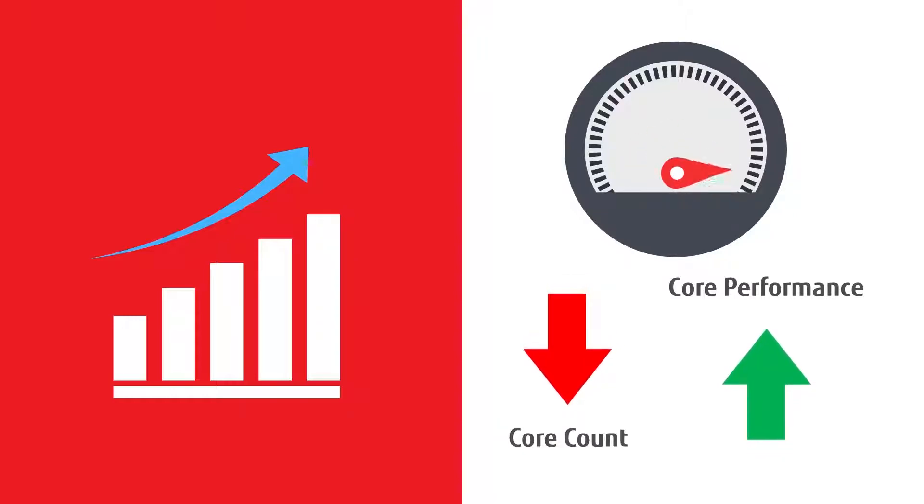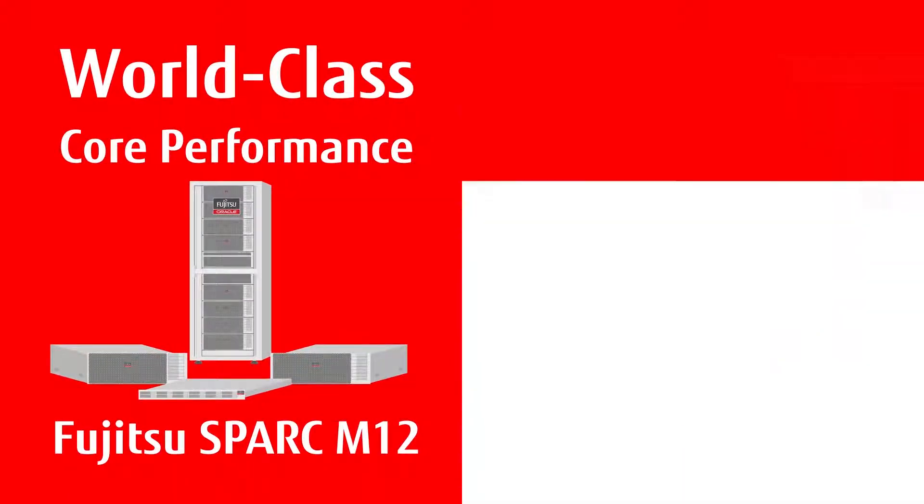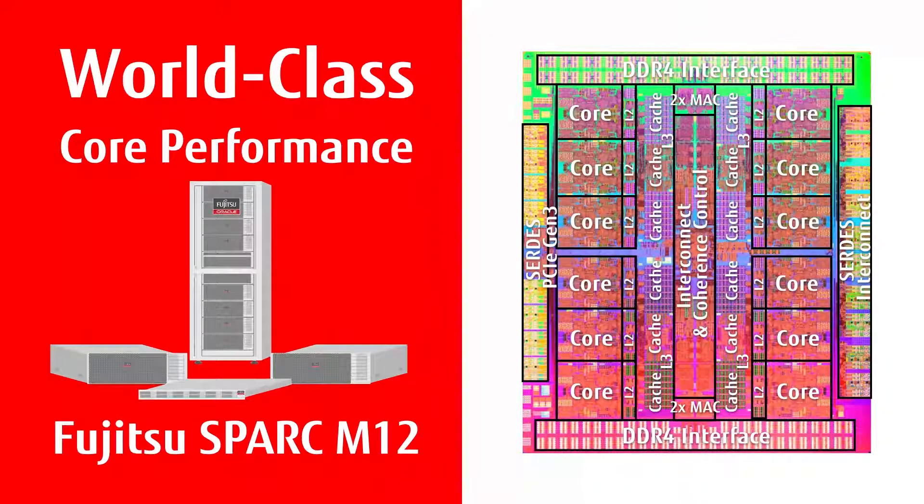Today, modern servers are taking advantage of higher clock speeds and much more powerful cores. Fujitsu Spark M12 servers feature world-class core performance, allowing the use of fewer cores to achieve the same or better performance.